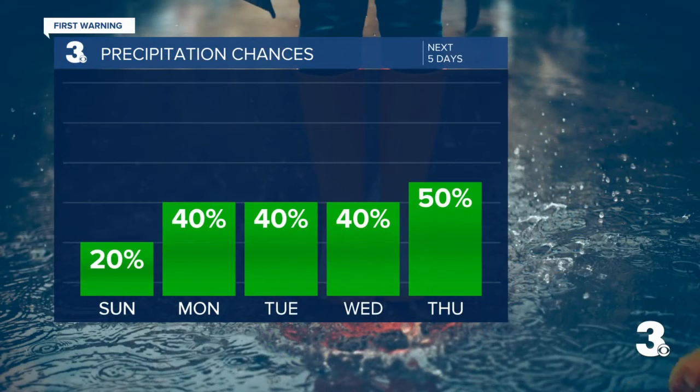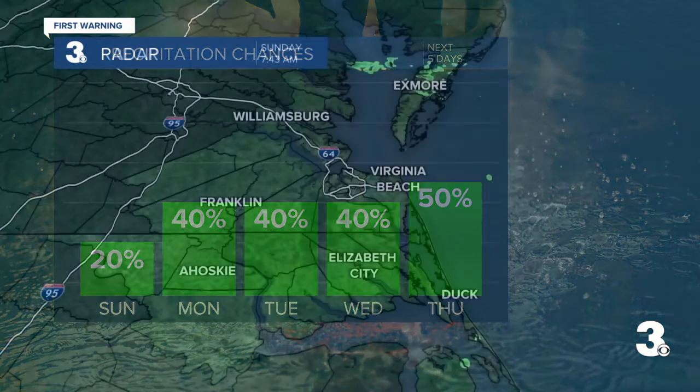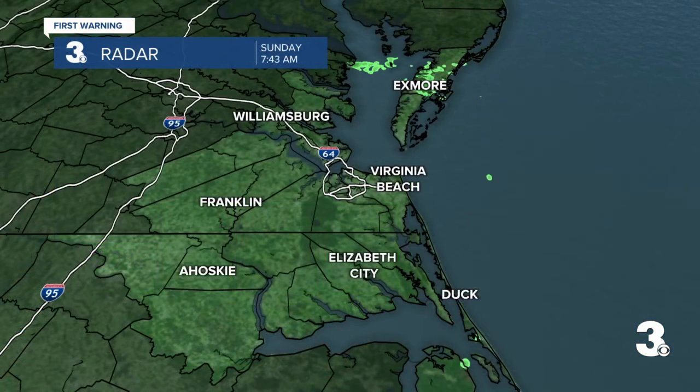As we look at our precipitation chances, there's a 20% chance Sunday. We are tracking better chances by Monday, Tuesday, and Wednesday with about a 40% chance — not a complete washout, but more like that typical summer pattern with afternoon showers and storms. Better chances heading into Thursday, all thanks to a cold front that's going to be trying to make its way into the area.